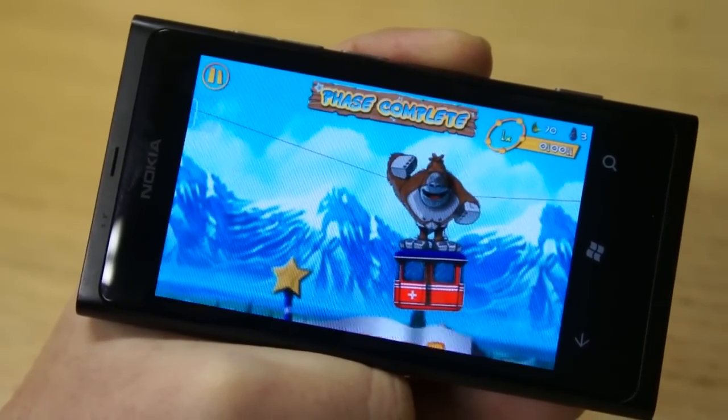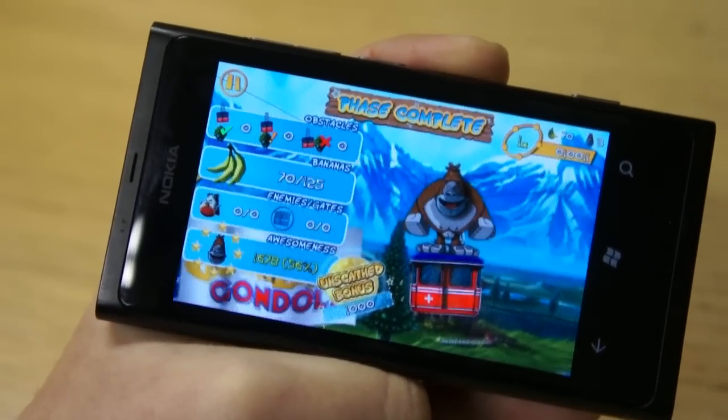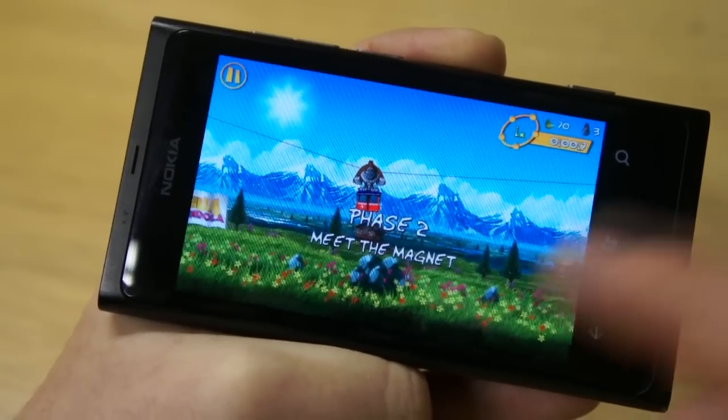Now it does get more complicated — the idea of being able to move around the screen becomes critical when you realize you have to avoid obstacles, as we'll see just coming up in a moment as we move into phase two.